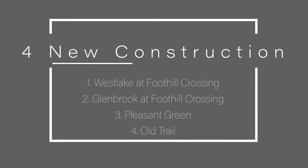We have four new construction spots for you to check out: one, Westlake at Foothill Crossing; two, Glenbrook at Foothill Crossing; three, Pleasant Green; and four, Old Trail.